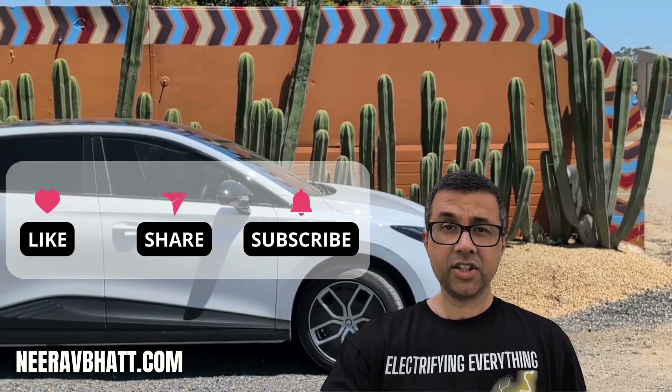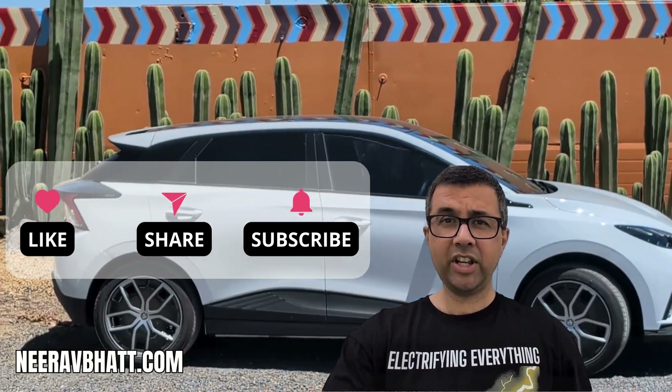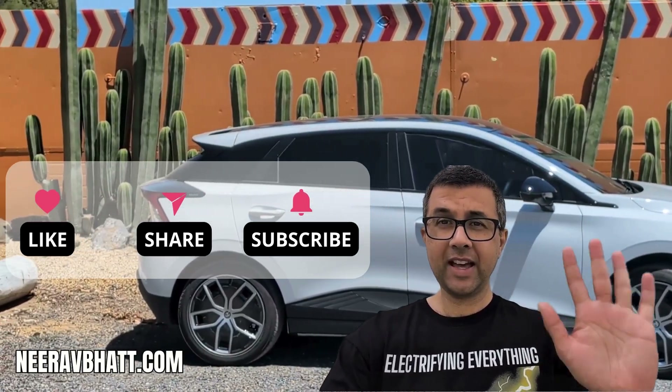Please like, subscribe, and share — it'll really help me make more videos like this for you. Thanks and bye.